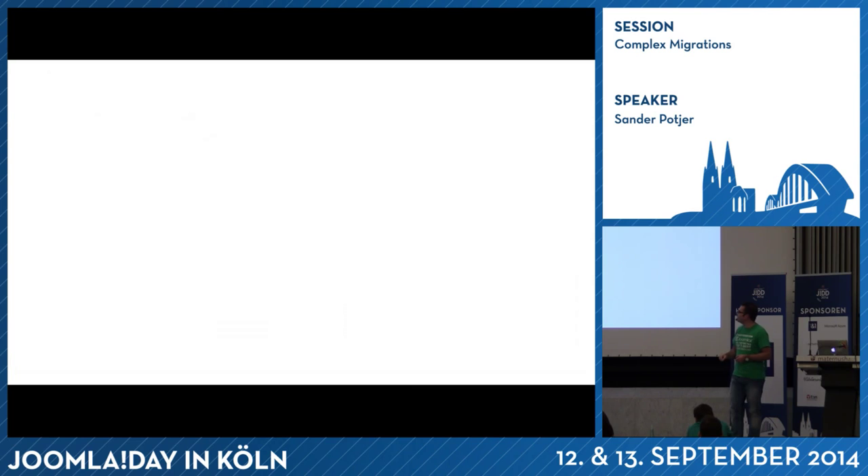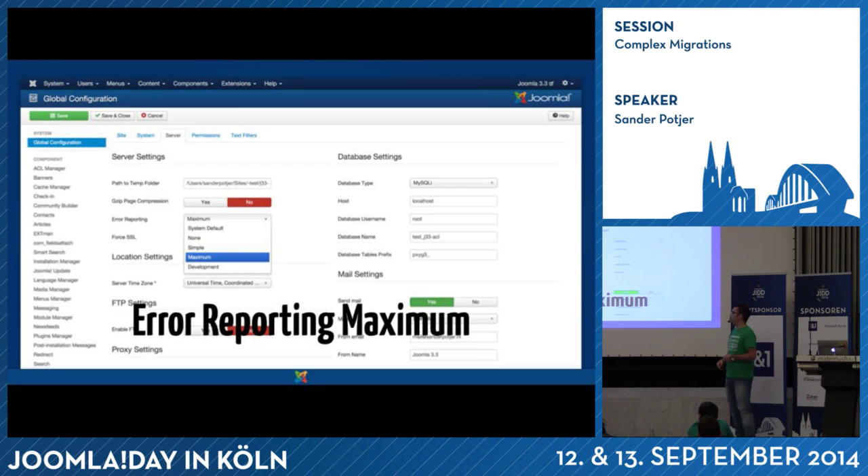Another tip: the white screen. Quite often people start to migrate and then suddenly get a white screen, which doesn't provide much information. Before you start the migration, go to the global configuration of your website, go to the Server tab, and set the error reporting to maximum. In that way, instead of a white screen, an error will be displayed which will hint you to the issue blocking the migration. Quite often it mentions a folder path of a certain component, allowing you to detect that, for example, ACL Manager is causing a fatal error and breaking the process. So you know to update that extension or remove it temporarily to continue.